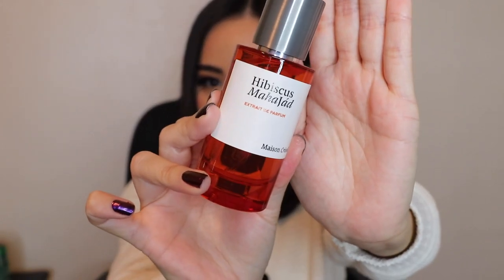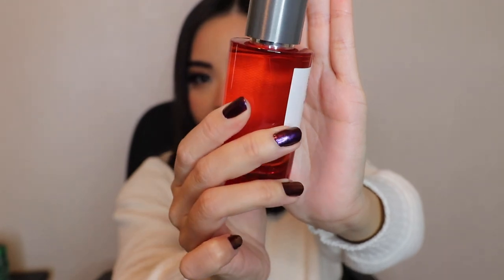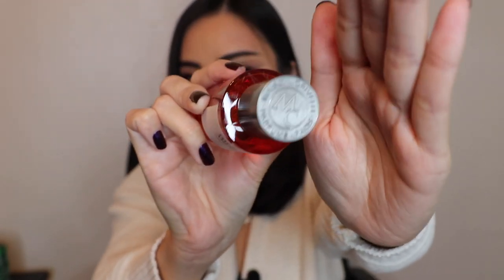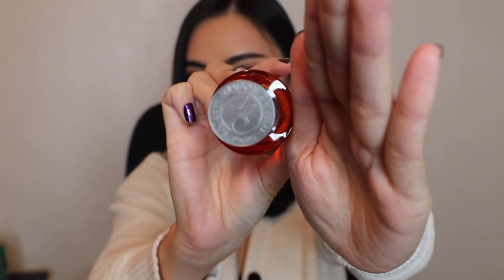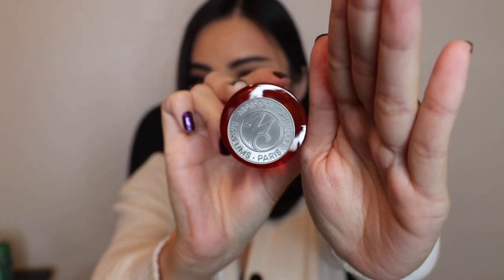This is how the bottle looks — a very simple, beautiful red bottle. You can see the name of the brand on the cap and the logo. This fragrance comes in a 50 ml bottle because it is an Extrait de Parfum. And guys, this really took me by surprise — how much I love it just right on my first sniff.